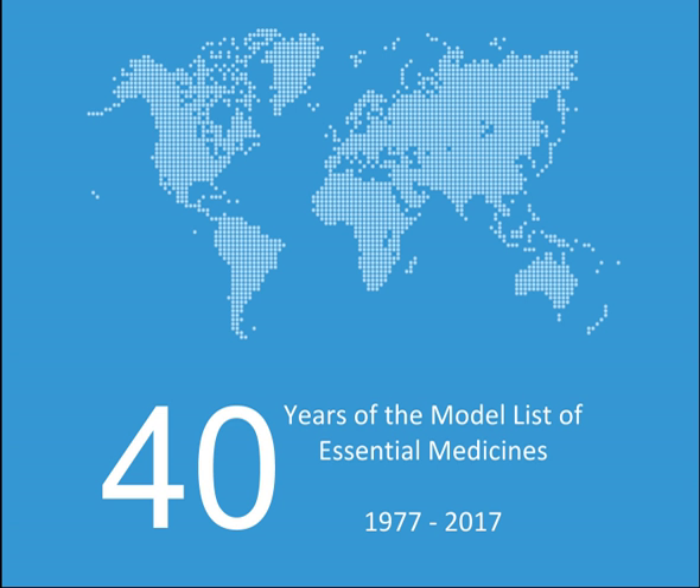Hormones and anti-hormones (all alpha): Anastrozole, Bicalutamide, Dexamethasone, Hydrocortisone, Leuprorelin, Methylprednisolone, Prednisolone, Tamoxifen.